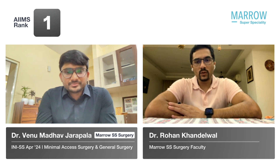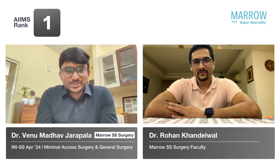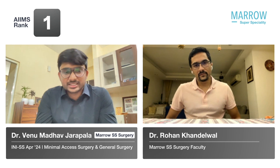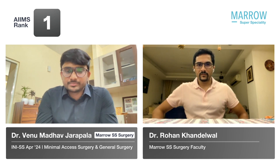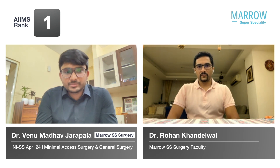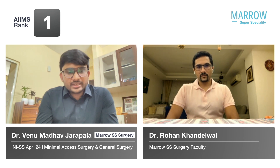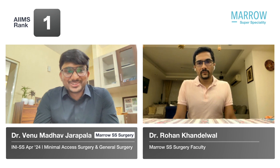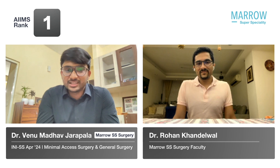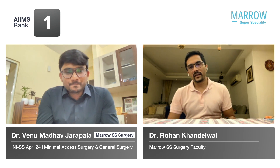When did you decide you wanted to do minimally access surgery? I was a bit confused about which branch to choose. I was going through all the rotations and saw the other branches. I was working in the same department and had good exposure to minimal access procedures — they do transoral, laparoscopic procedures from thyroid all the way to the colon. I realized I was passionate about doing things laparoscopically. I used to attend laparoscopic training sessions at AIIMS, did tasks on the trainer, and also got one or two cases in the main elective OT, which made me more inclined towards minimal access surgery.